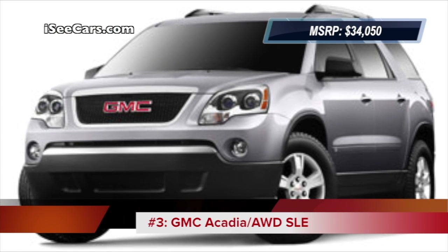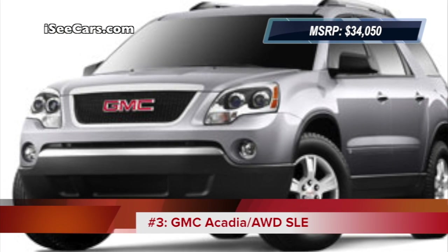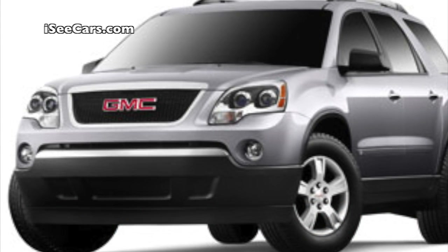Coming in at third is the Acadia, which GMC says has more cargo space behind the third row than any competitor in its class.